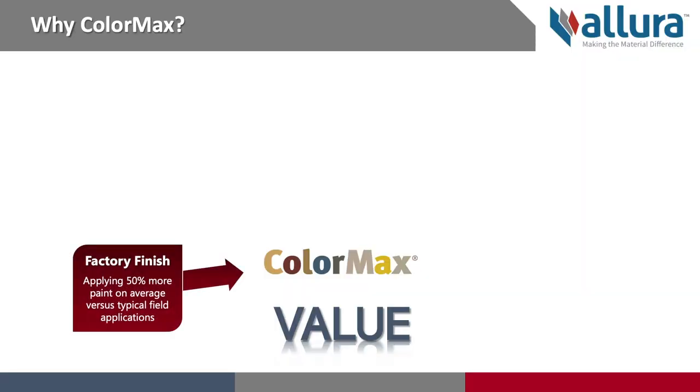We provide a state-of-the-art factory finish on all of our ColorMax products. That can mean up to almost 50% more paint coverage on the product versus what you might experience with a field-applied coating. In addition, our factory finish provides a consistent application, which is also superior to any field-applied coating that you might be receiving in today's construction environment.